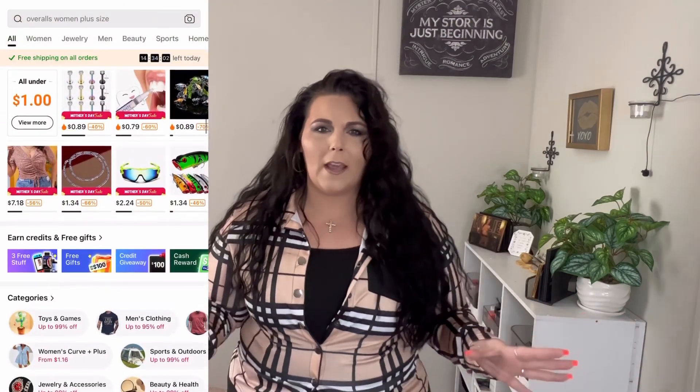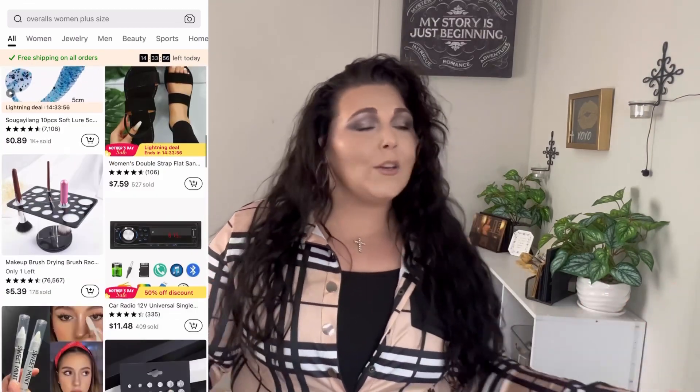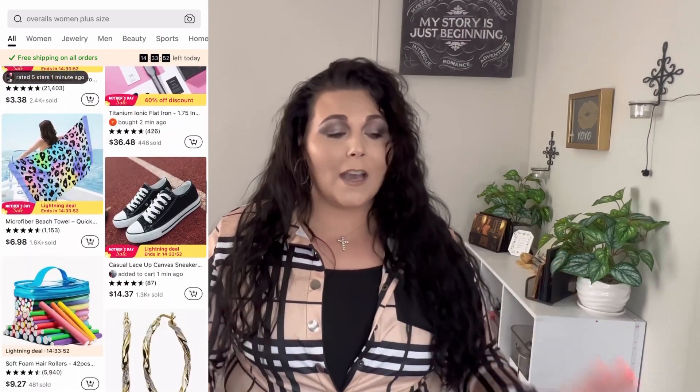I really like Temu. For me, Temu has become my new Amazon — I am on Temu far more than Amazon these days. First of all, it's a lot cheaper. Second of all, shipping really isn't too bad; I always get my stuff within about five days. Right now they're having a Mother's Day 90% off sale on a lot of their products, so it's definitely a great time to check out their website.